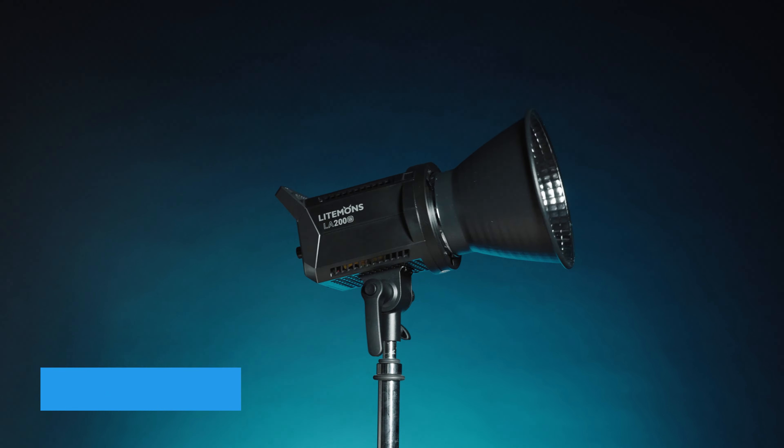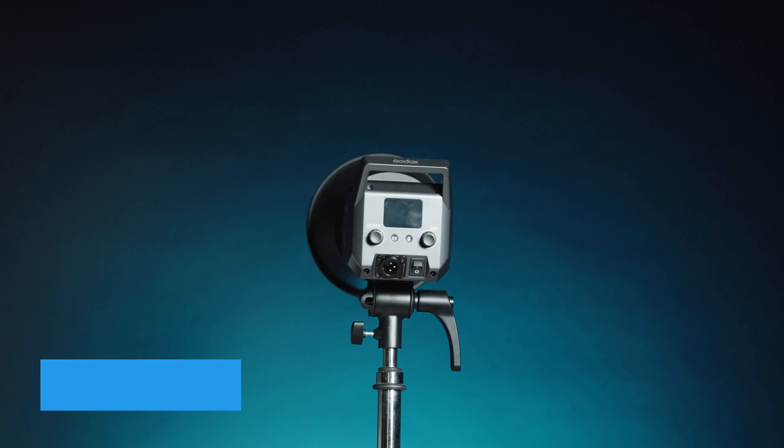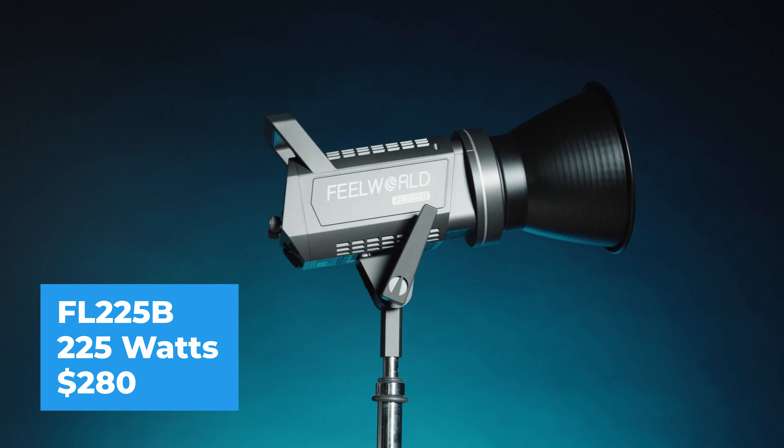The Godox Litemons LA200B is a 230-watt light at $349. The Feelworld FL225B is a 225-watt light at about $280.